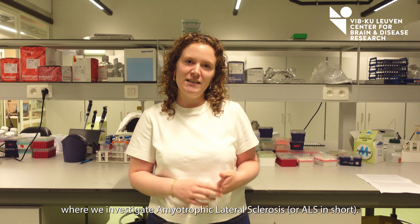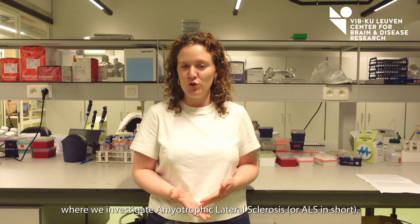Hi, I'm Christine. I'm a PhD researcher in the lab of neurobiology where we investigate amyotrophic lateral sclerosis, or ALS in short.